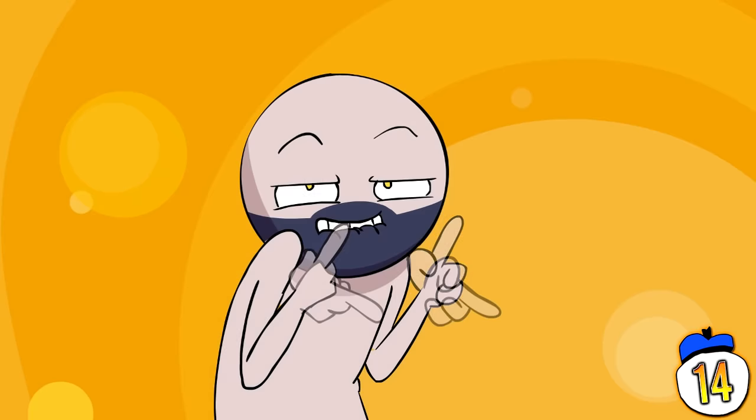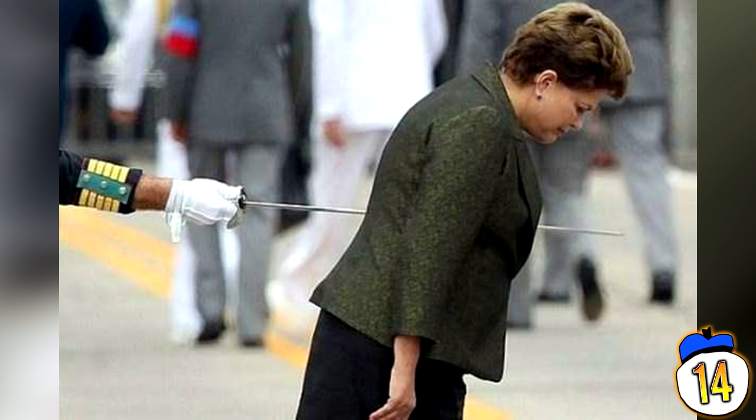Here we see a uniformed guard murdering some serious-looking banker woman with a rapier. If that's not what's going on here, then I have no idea. Take that, shitty interest rates.